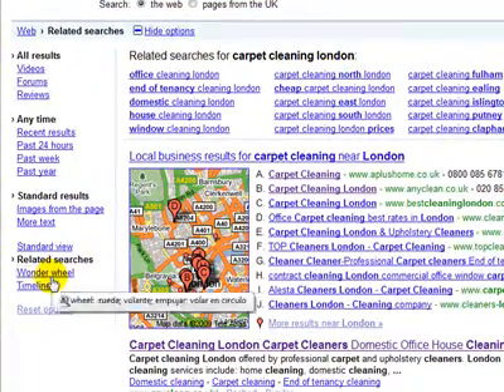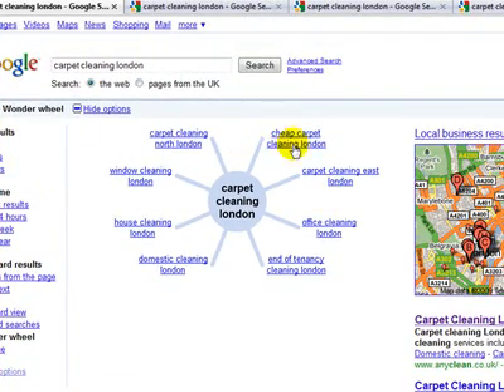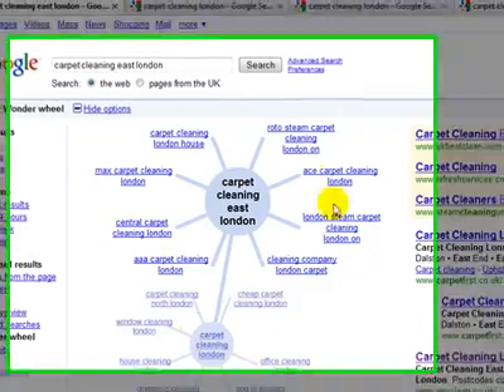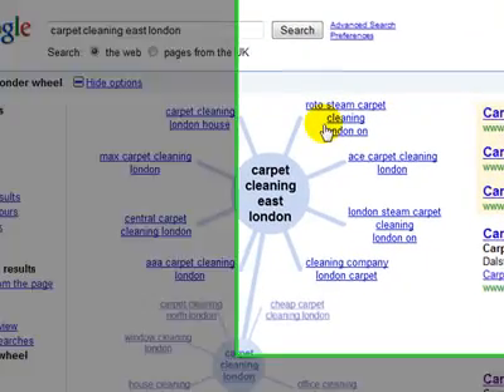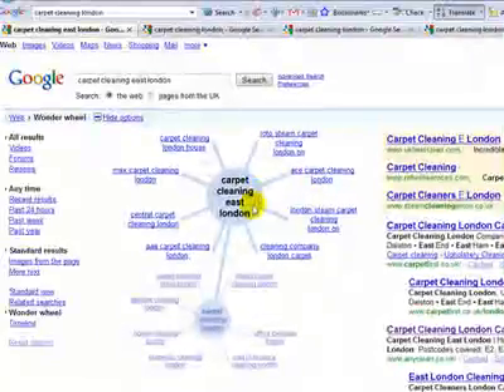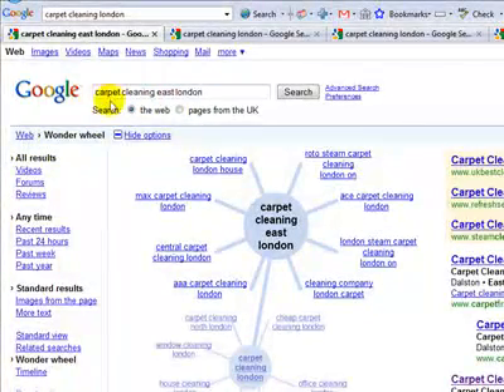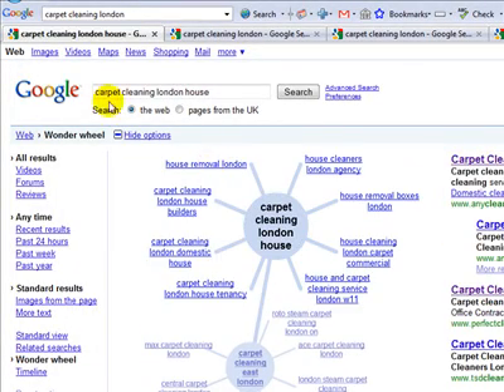But what I really like is the Wonder Wheel. If you look at the Wonder Wheel here, you can see it gives you your related searches just like this, but as you click on one — if you were looking at carpet cleaning in East London — you'll see not only does it give you all these related keywords, you can go off at tangents all over the place and keep digging deeper and deeper into your niche, but it also gives you those search terms over there. It changes here and you can get video, forums, and reviews on that particular search term as you click and change. Carpet cleaning London house — I can't believe that's a search term I haven't seen before — let's click on that and you'll see that changes there.